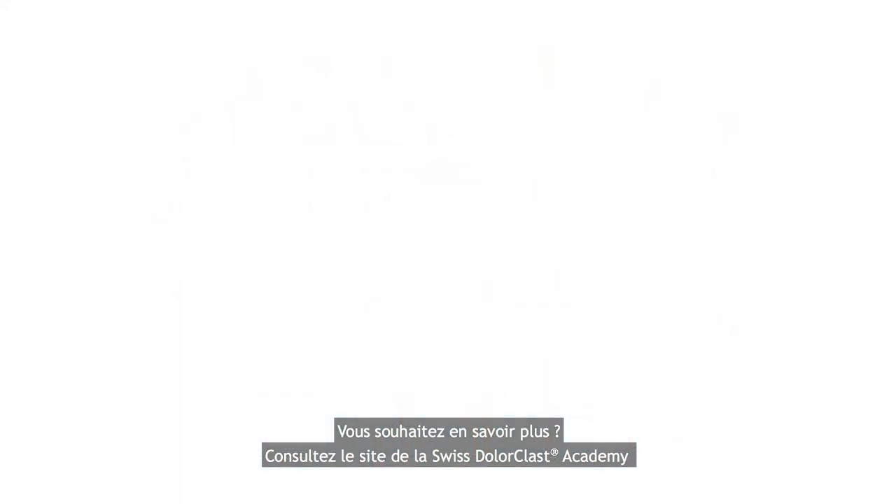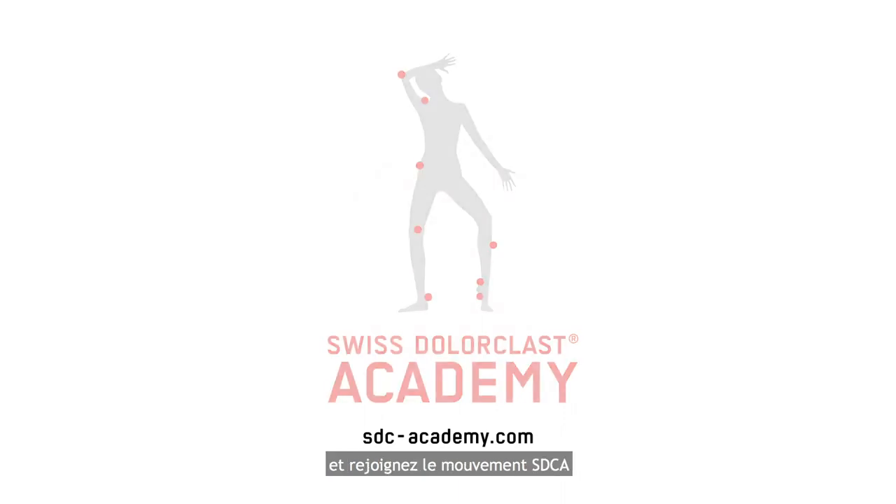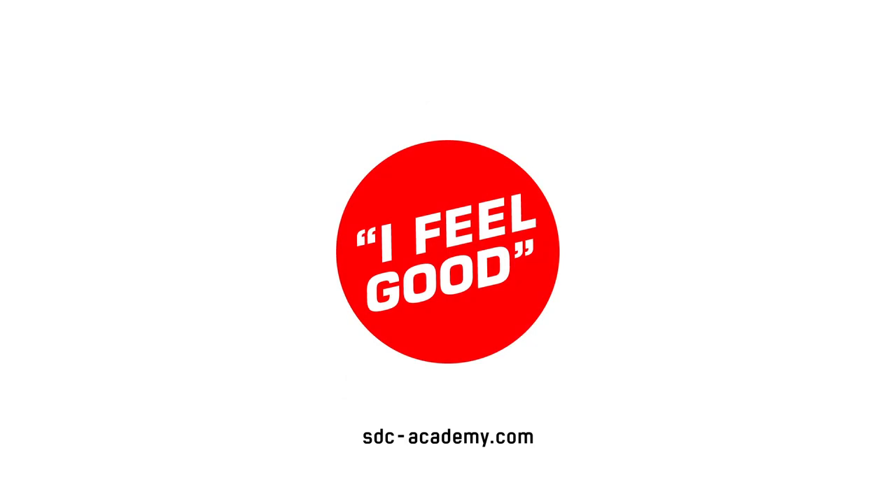Find out more about the Swiss Dollar Class Academy at sdc-academy.com and join the movement to bring back movement. Take care.